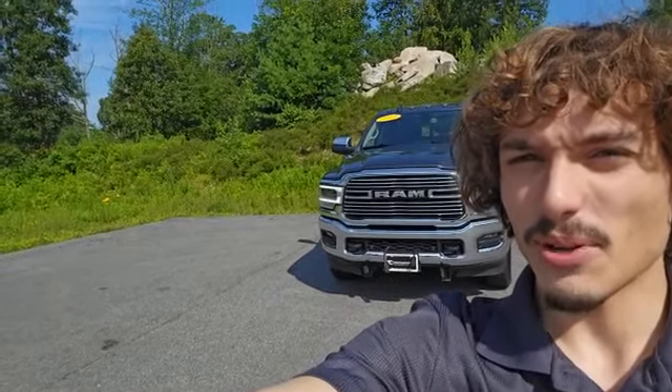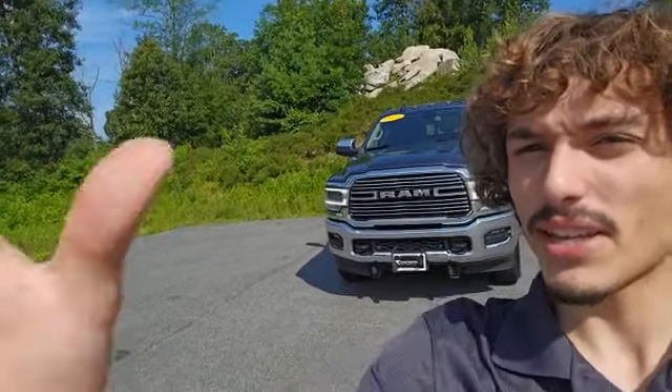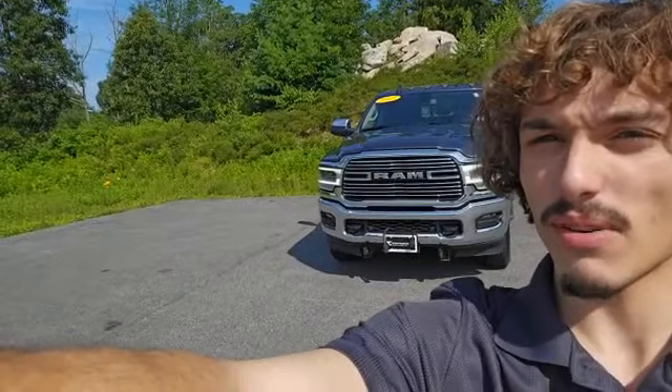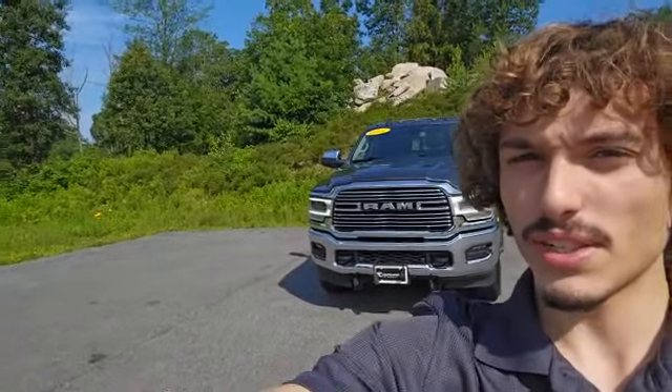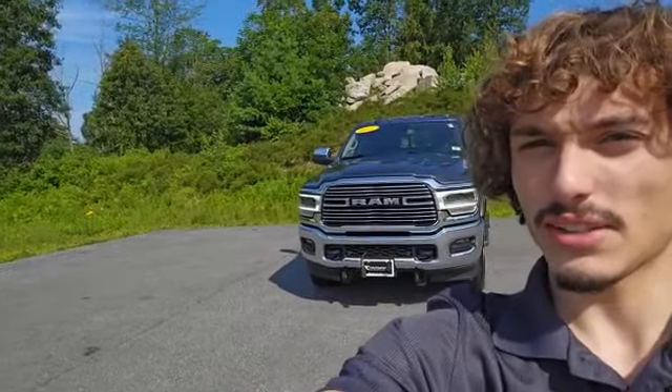Hey folks, this is Dante over at Contemporary Automotive in Milford, New Hampshire, and right behind me here I have this 2021 Ram 2500 Laramie. I just wanted to take a moment to shoot you a virtual tour of it to showcase some of its features. Let's go take a look.